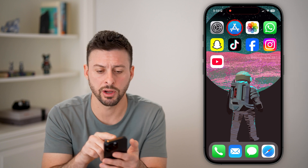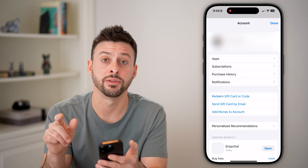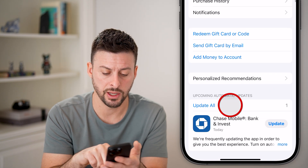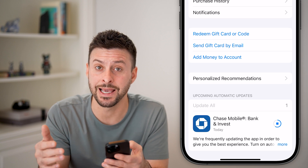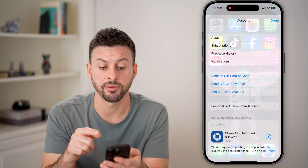The next thing I'd recommend is the same for apps. Go to the App Store, tap on your profile at the top right, and swipe down to see if there are any updates for your apps. Hit Update All, because there could be a lag when the iOS operating system on your phone and your app version are not working well with one another.